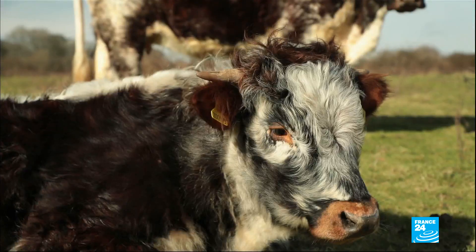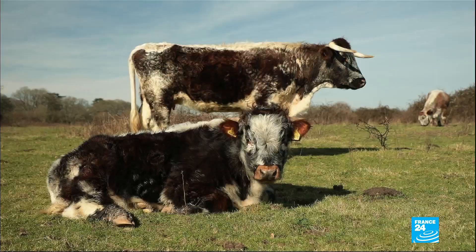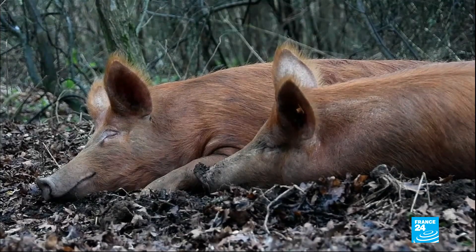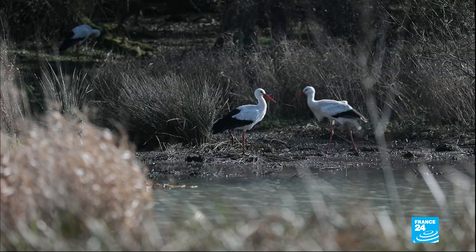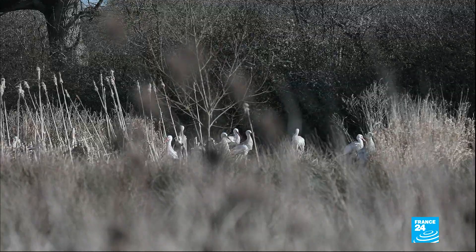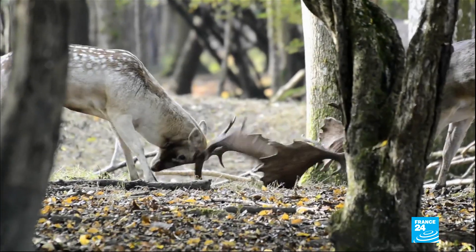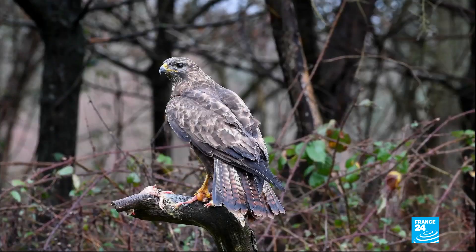With the help of a biologist, he chose to reintroduce forgotten species — these English longhorns, Tamworth pigs, and white storks. Last year one of our females actually mated with a wild male, and we had the first chicks in the UK for over 600 years.